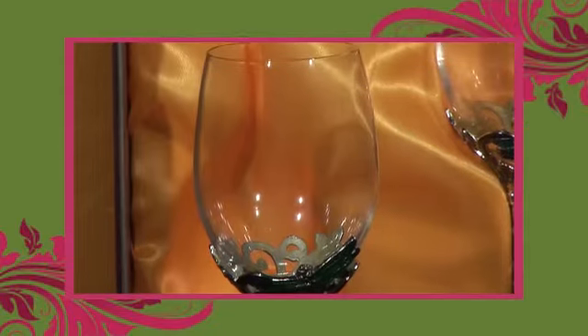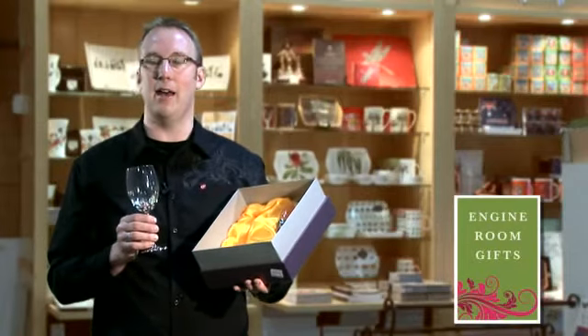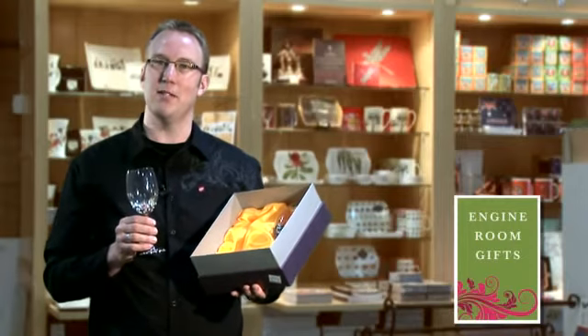Thanks for taking the time to browse this gift today. We have many more gifts for sale at our online store so please feel free to look around.